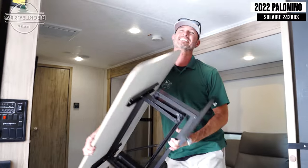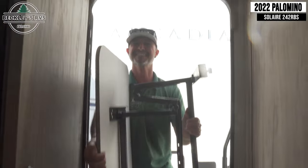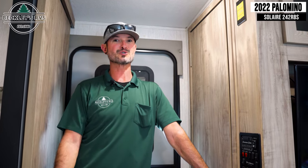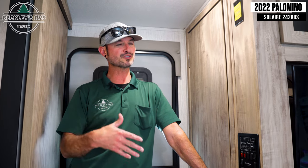Boom — blows my mind. Another thing that I love about this camper is this pantry closet, or storage — whatever you want to call it.